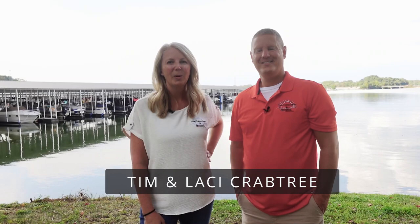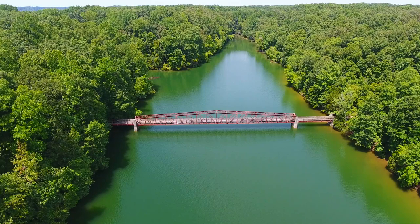Hey lake friends, and welcome back to the Live on Tim's Ford Lake channel. We are Tim and Lacy Crabtree, and we are the lake realtors here at Tim's Ford. Today we are continuing our neighborhood tours as we explore Fanning Bend, so let's get right to it — let's go!